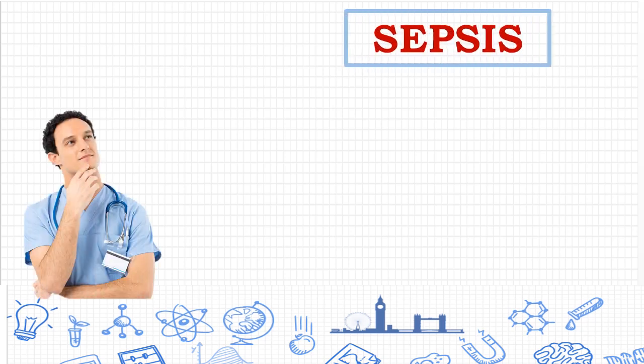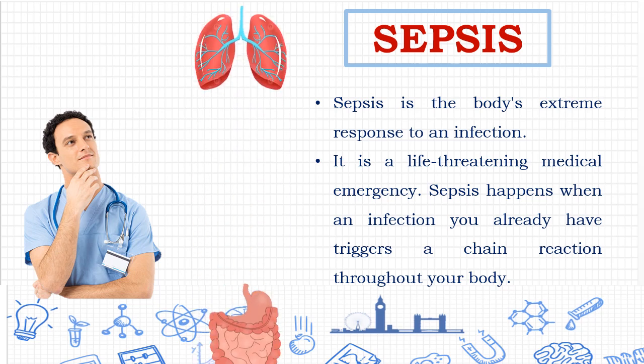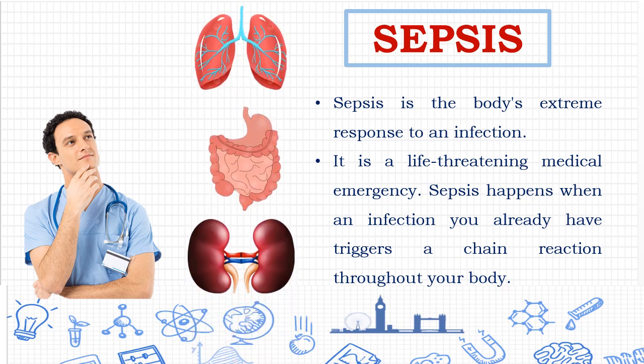What is sepsis? Sepsis is defined as a dysregulated host response to infection, i.e., a body system response to infection, which results in acute organ dysfunction throughout the body.